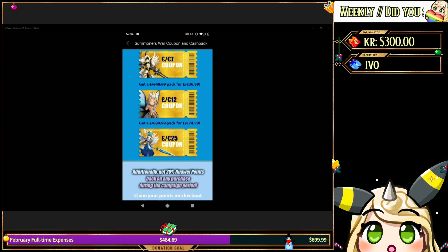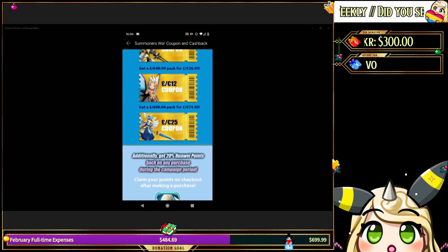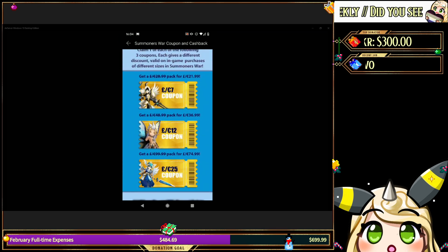On top of this, there is a 25% cash back with a virtual currency called Huawei Points — it says 20% here but it's actually 25%. What happens is these coupons give you the discounts immediately, and then the 25% cash back is based on what you spent. After you've bought the pack, you'll be given a cash back currency called Huawei Points which you can put towards future packs. Keep in mind that these points can be used across the whole App Gallery, so if there are other apps or games you play, you can spend them there too.